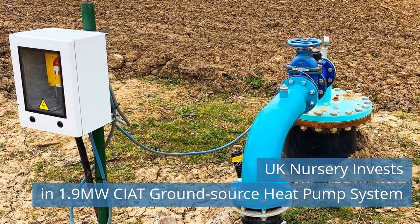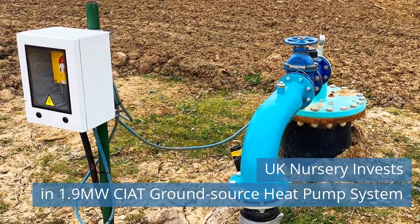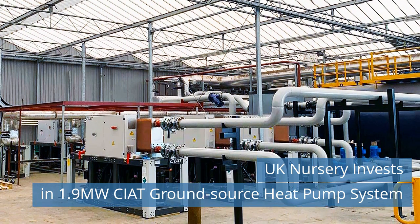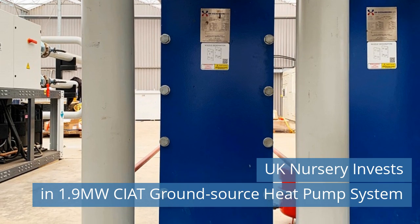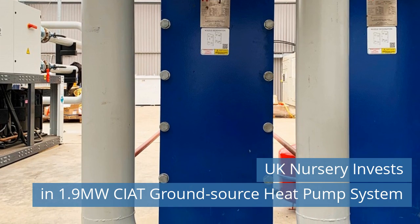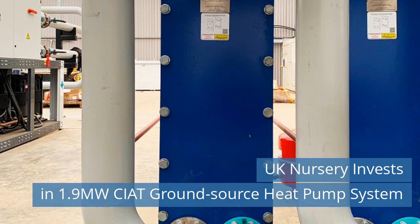Coletta and Tyson are a major grower of garden bedding plants with nurseries covering 400 acres in East Yorkshire. The company commissioned EB Tech Energy Systems, a leading specialist in large water source heat pump projects, to investigate options to replace an existing oil-fired boiler used for heating its main growing site near Beverly, Hull. Read more news on our website today.